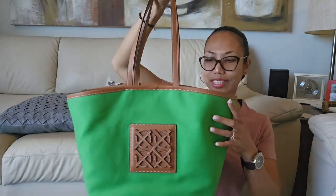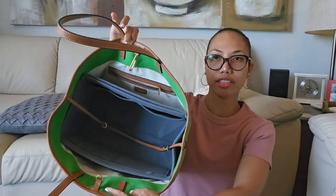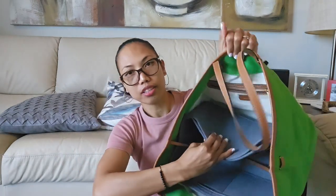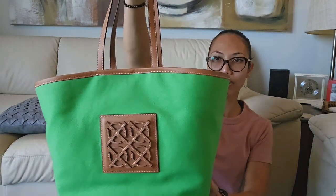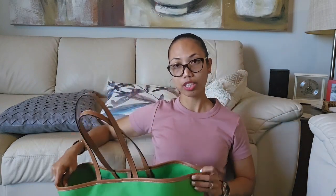It's about 45 centimeters and I have an insert inside because the interior is white and I don't want to stain it. There's one main compartment and a zipper pocket in the back. I'm not sure if Oroton still carries this bag or if it was a limited edition. If you want me to do a full review of this bag, please leave a comment below and I'll do it one day.